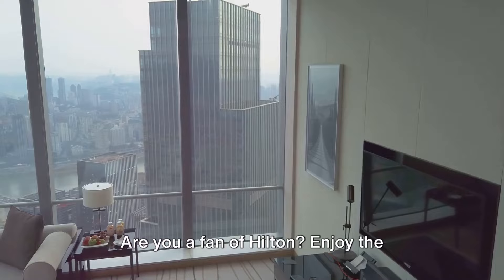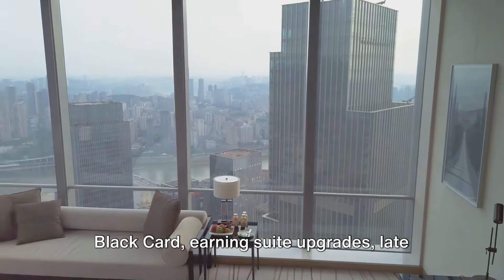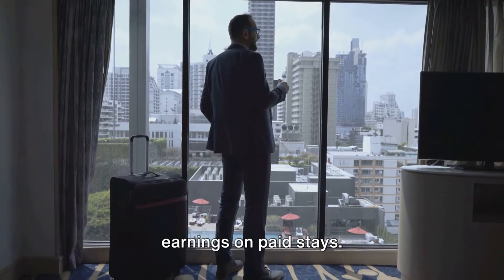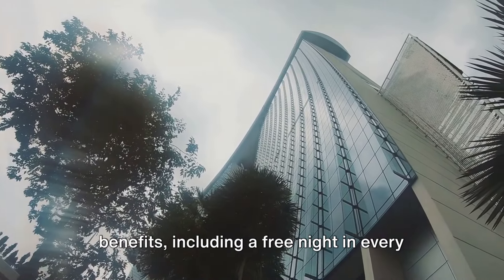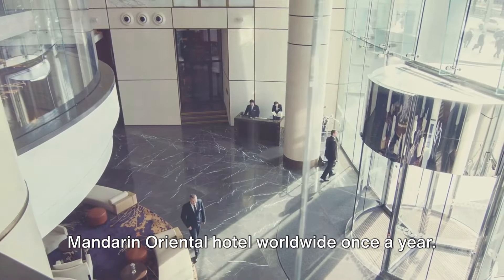Are you a fan of Hilton? Enjoy the highest level of Hilton status with the Black Card, earning suite upgrades, late checkout, breakfast benefits, and enhanced earnings on paid stays. Not to mention, the card offers mid-tier status with Marriott and other hotel benefits, including a free night in every Mandarin Oriental hotel worldwide once a year.